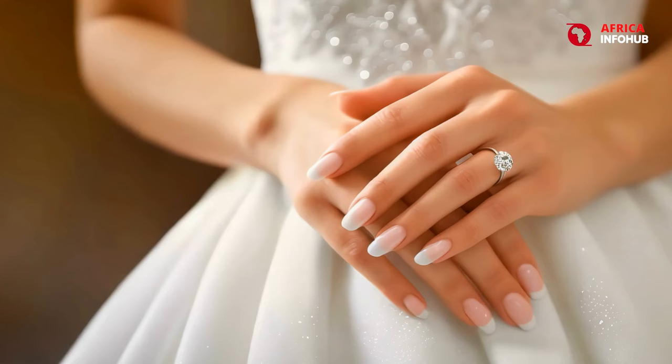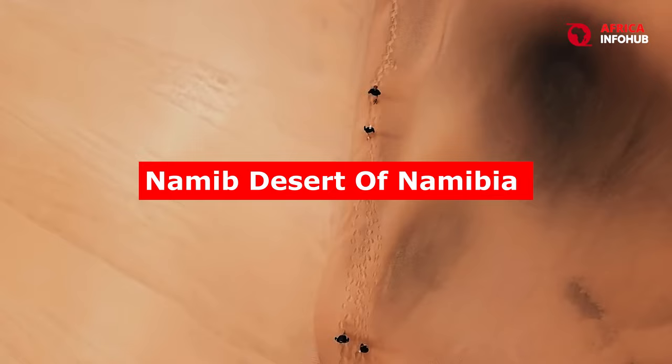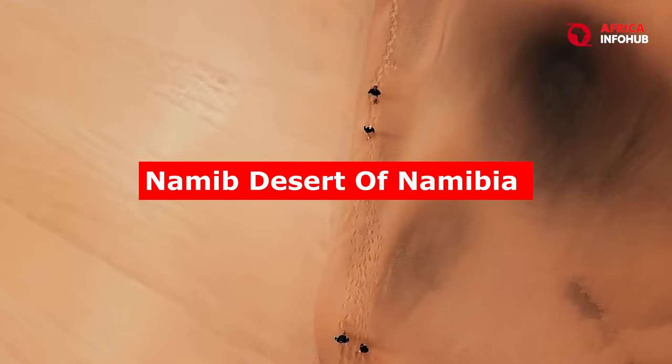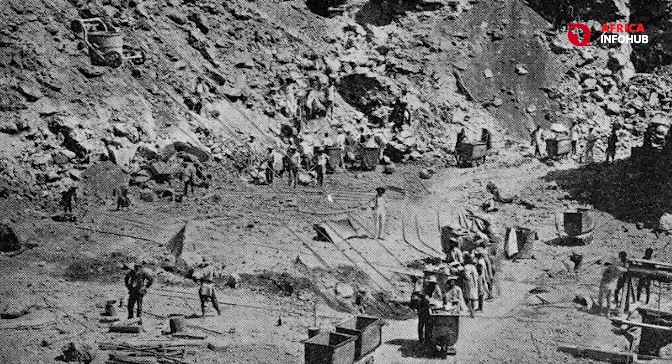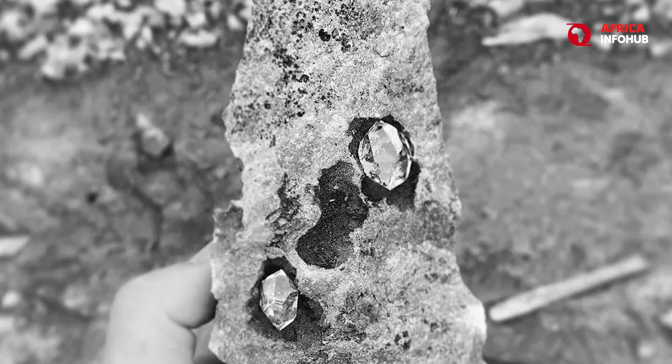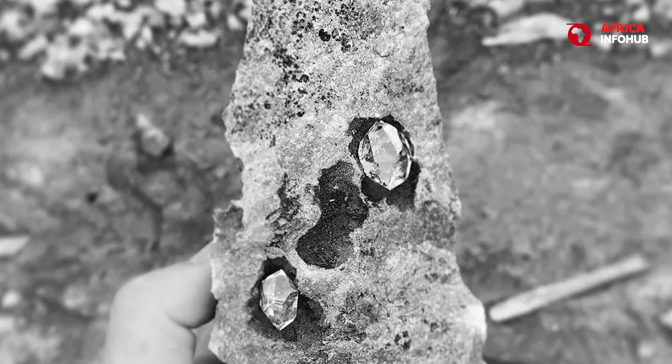Number 8: Namibia's Shimmering Sands — Unveiling the Allure of Namib Desert Diamonds. Diamonds are a girl's best friend, they say, but not all diamonds are created equal. Deep within the Namib Desert of Namibia lie some of the world's rarest and most coveted diamonds, a dazzling testament to the power of nature. Millions of years ago, powerful forces brought these precious stones to the surface, creating a treasure trove unlike any other.